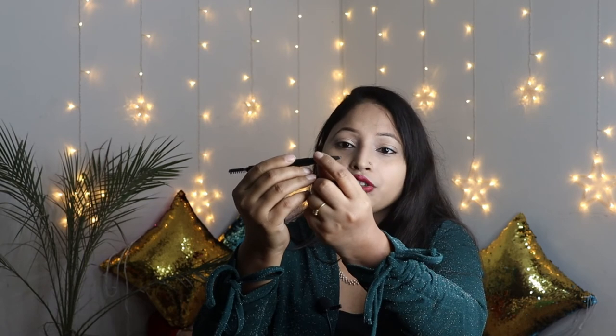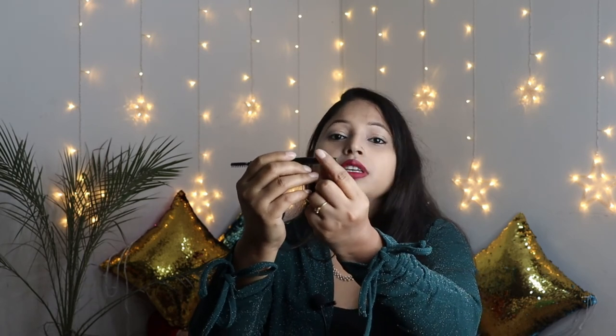My concern area is my eyebrows. So I have this Sugar Brow Definer. It is a good brow definer because you get two products in one — on one side you have a spoolie and on the other side you have the actual product, which makes it easy to use and gives a good application.